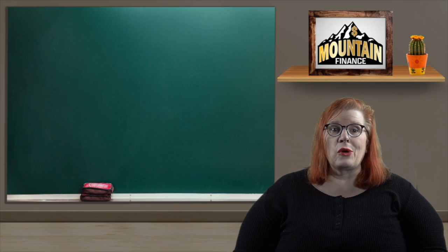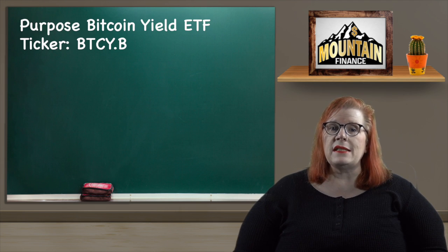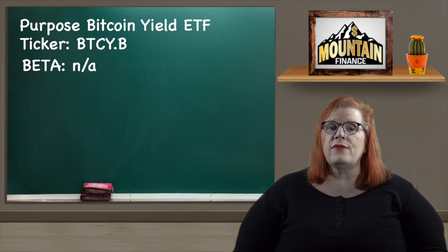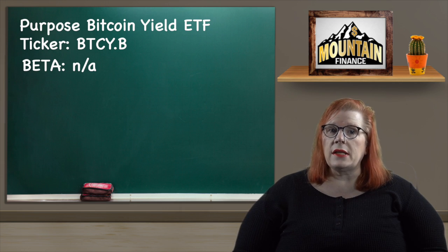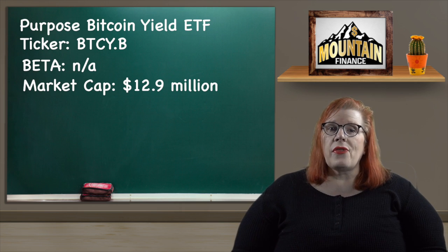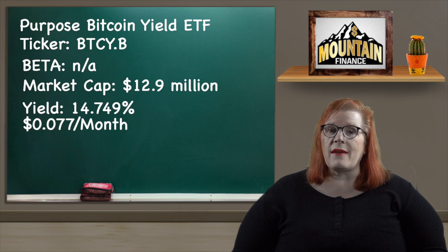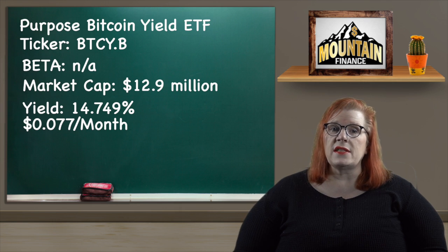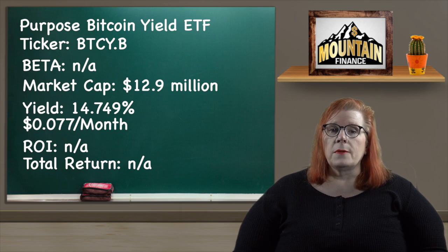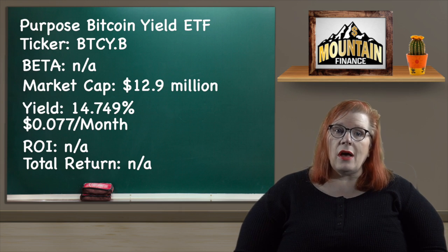My next sector, though it is more of a category, is cryptocurrency. I wanted to get some exposure to Bitcoin as my other possible store of value, and I also wanted to raise my dividends a little, so I went for the Purpose Bitcoin Yield ETF with a ticker of BTCY.B. I do not have a beta for them but we know as a spot Bitcoin ETF it is going to be the most volatile of my picks. However, the managers of the fund are using covered calls to generate dividends no matter what the price is doing. This ETF has a market cap of $12.9 million. Their dividend yield is 14.749% paid out monthly at 7.7 cents per unit. It has gone down just like Bitcoin, but if Bitcoin finally starts acting like a store of value it could mean some good growth, and if not we have the dividends.